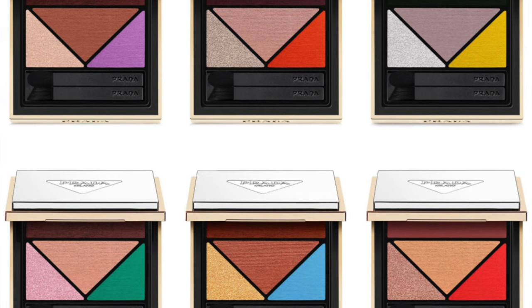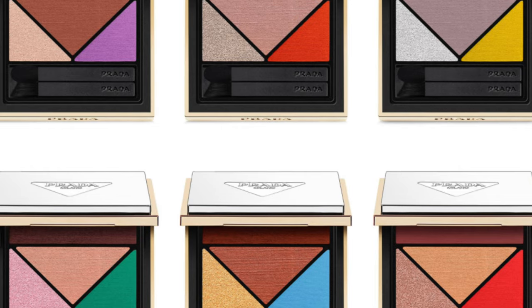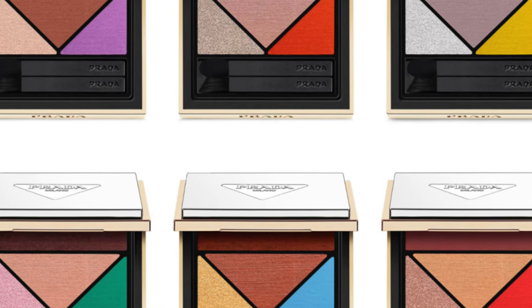I'd say just use the twist on the bottom lashes or in the inner corner as a pop of something funky — that's really what it's there for. The rest of the Prada Beauty palettes all have that twist, whether it's a purple, a green, a blue, or a red — they all have that sort of thing going on.